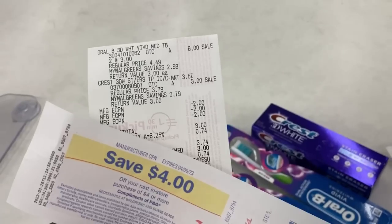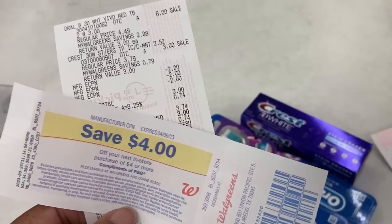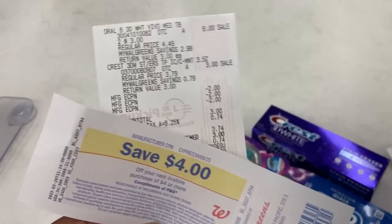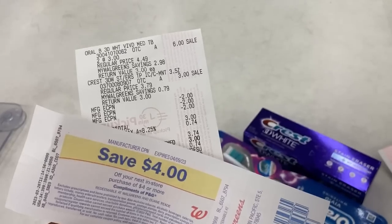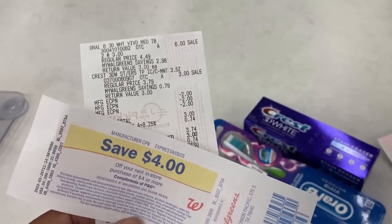I was talking to them and there's just nothing they can do because it's printing out the reward. They don't know if it was a misprint on the tag. Even though the ad does say you get back a $5 register reward, there's just nothing they can do.